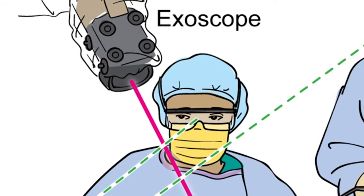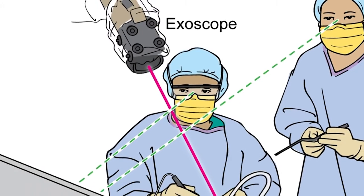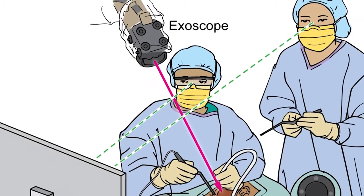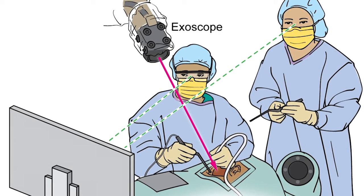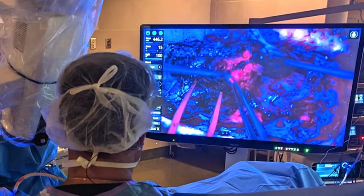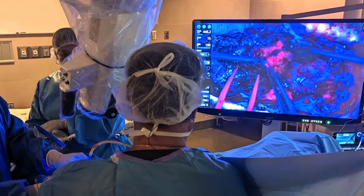One of these developments, which we've played a big part in, is utilization of what we call the exoscope. The exoscope is a new form of visualization in the operating room that really provides a clear, magnified view in a very high-definition manner that permits us to see things better than before.